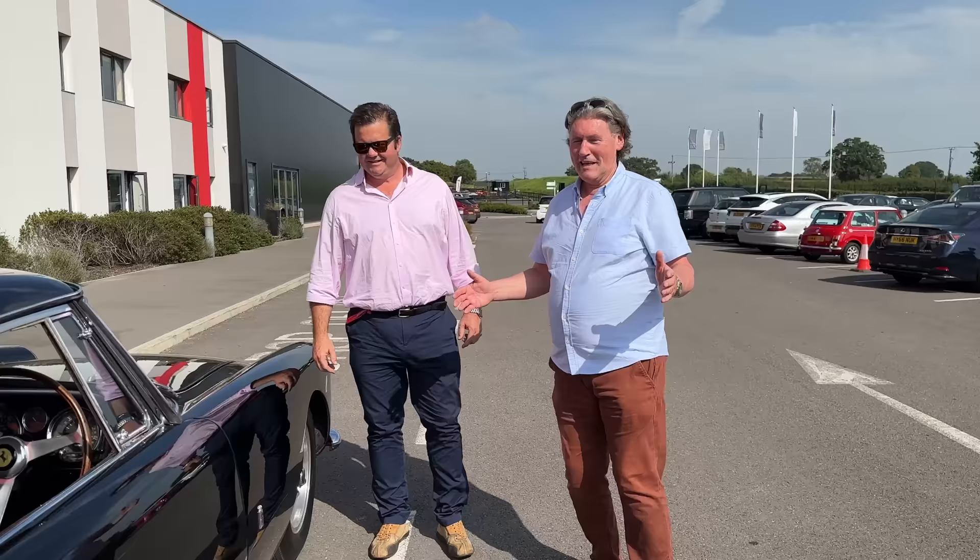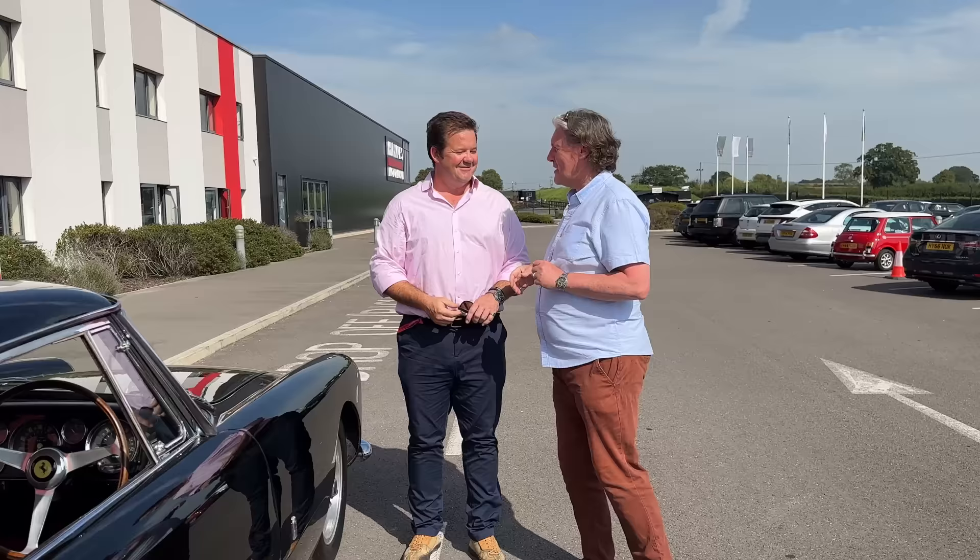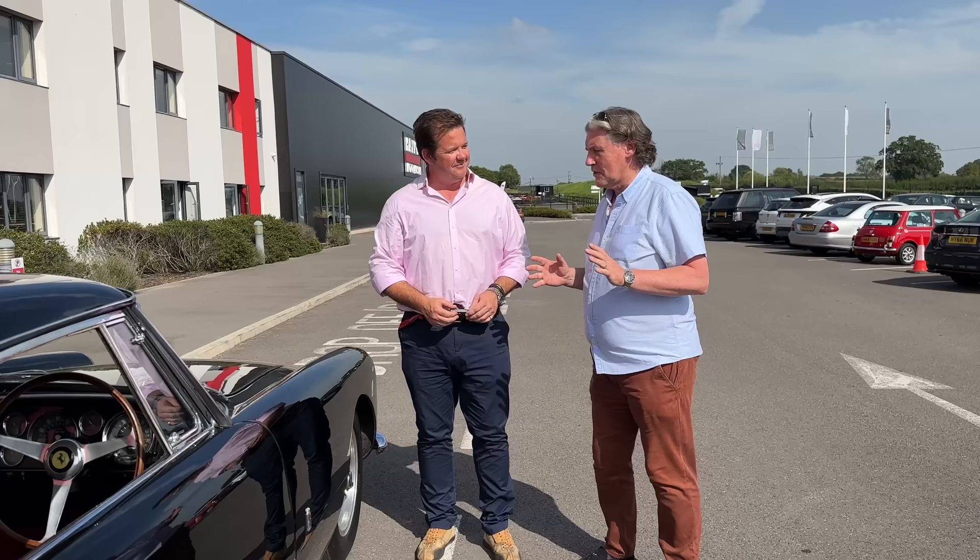Well, here we are. We've dropped the car off at the Haynes Museum. This is Chris Haynes — none other. Beware of imitations. We're going to take the Ferrari for a drive and all that good stuff. The museum here is utterly amazing. Please tell me a little bit about the collection and the museum.